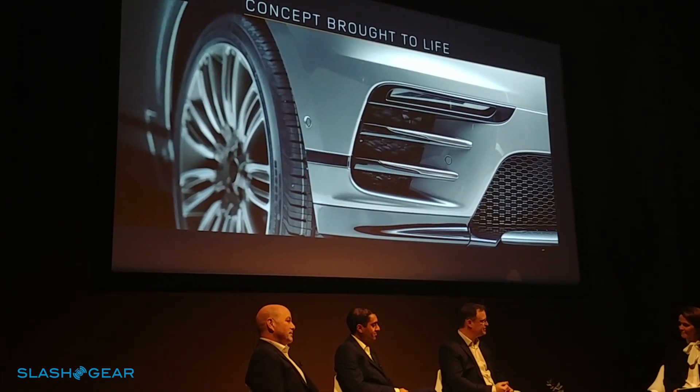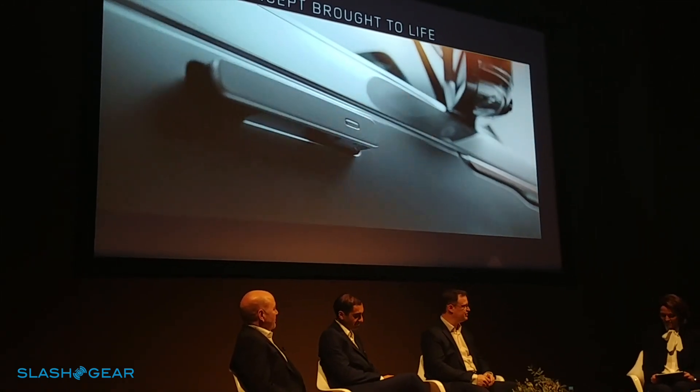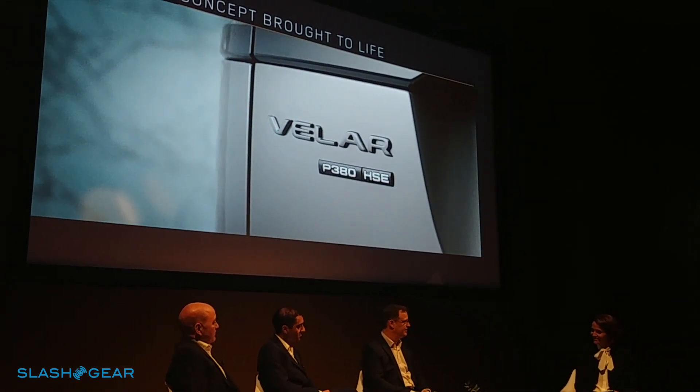We used innovation and advanced engineering techniques to deliver that promise. At Jaguar Land Rover, with the deep understanding of engineering that the design team has — which Jerry referred to earlier — we can work as a team uniquely to deliver these amazing designs.